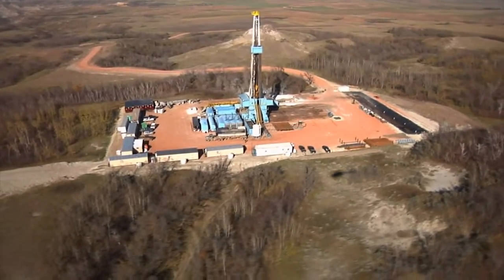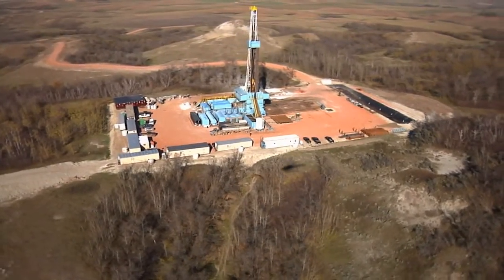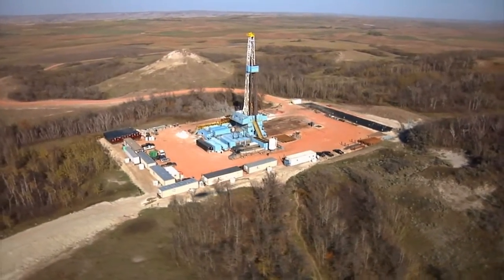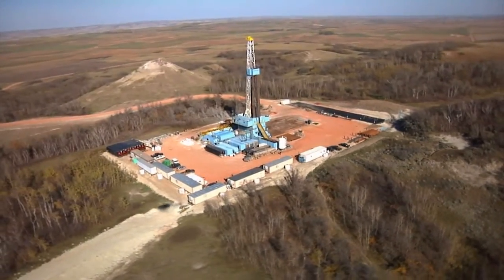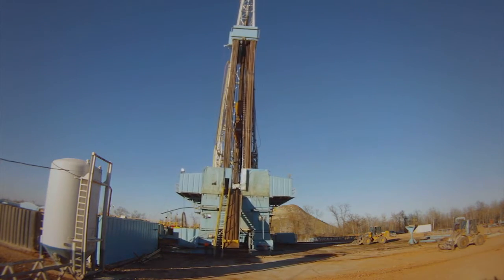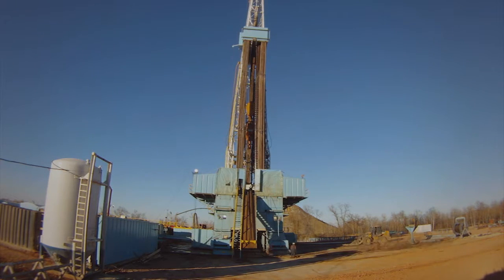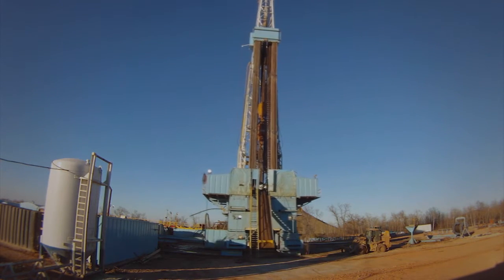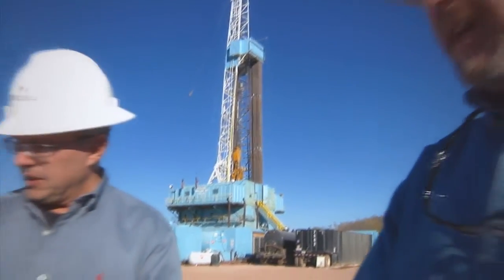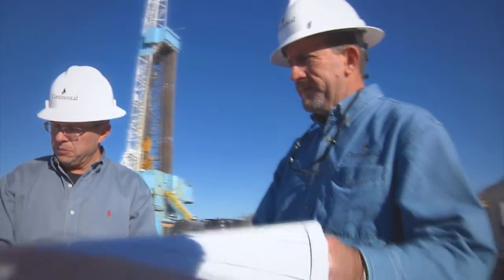Continental Resources has adapted a unique approach to the development of the Bakken and Three Forks Reservoirs in the North Dakota oil field that is efficient, economical and ecological. The Ecopad concept uses a drilling rig that walks from one hole to the next on hydraulic feet, allowing the company to cut costs by working more efficiently while making its ecological impact much smaller.